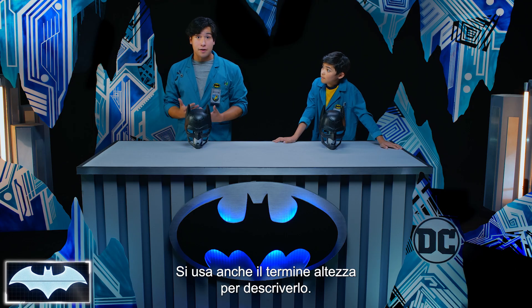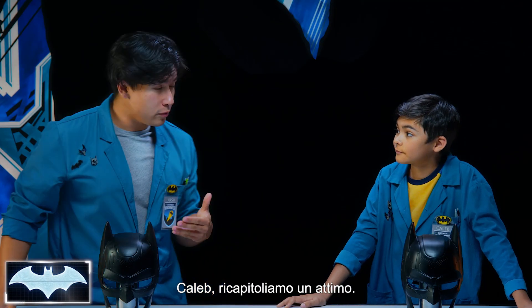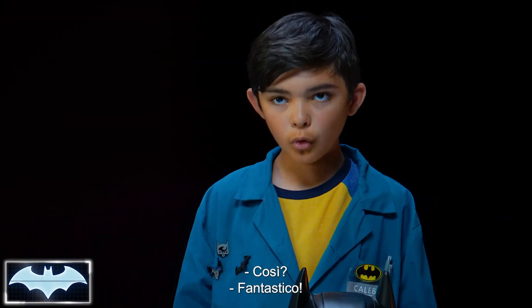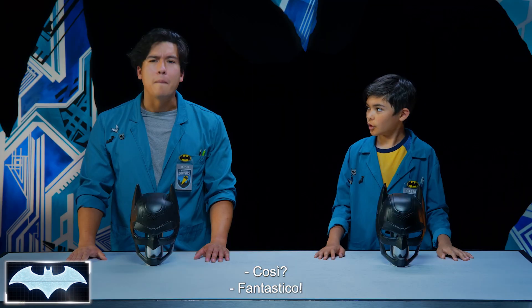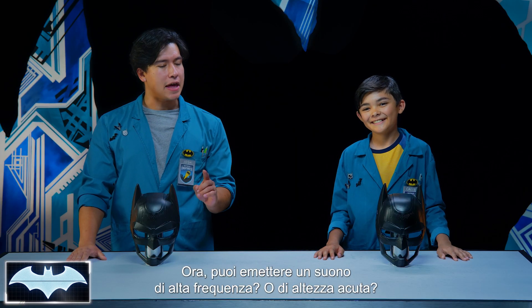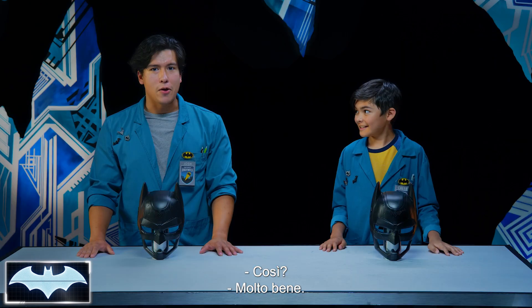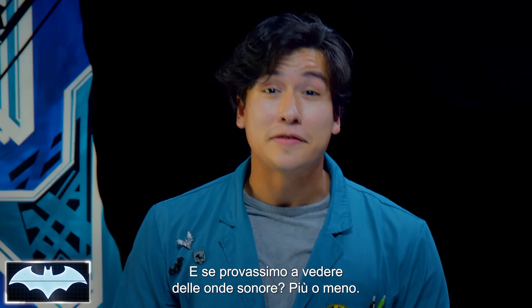We also use the word pitch to describe it. So Caleb, let's do a review real quick. Can you give me a sound of low frequency or low pitch? [low sound] Amazing. Now can you give me a sound of high frequency or high pitch? [high sound] Very nice. Now how about we try to see some sound waves?